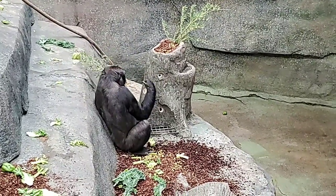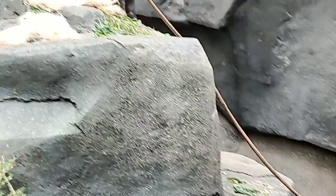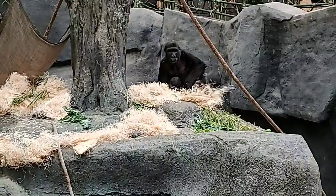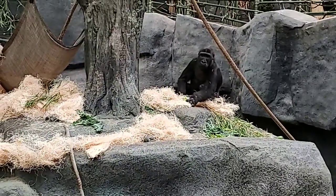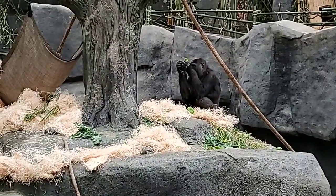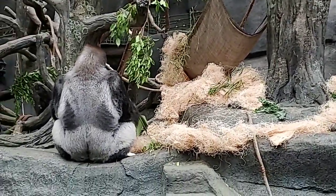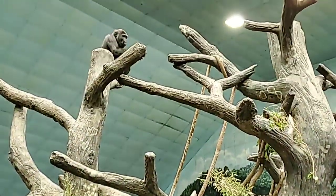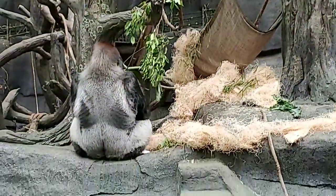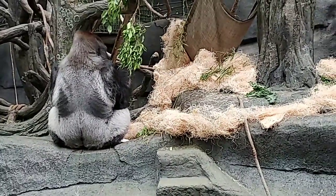One behavior gorillas do is nest building, and we provide these guys with a lot of nesting material. They'll make a day nest, which is just some haphazard little nest each one can make. Today they have some wood wool out there, but in the wild they'll use any kind of long grasses and branches to make nests. When they come off exhibit at night they're provided with a lot more nesting material so everybody can make a night nest — and even little Allie makes her own nest and she's not even two years old yet.